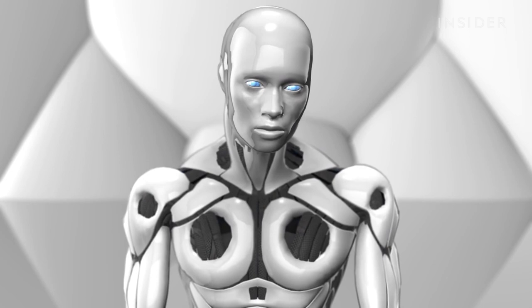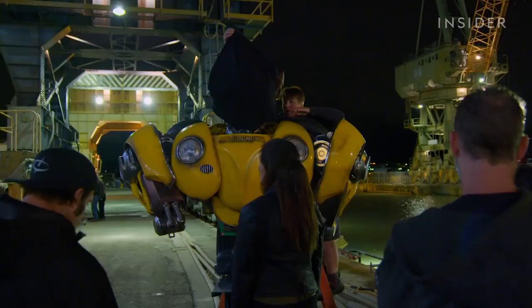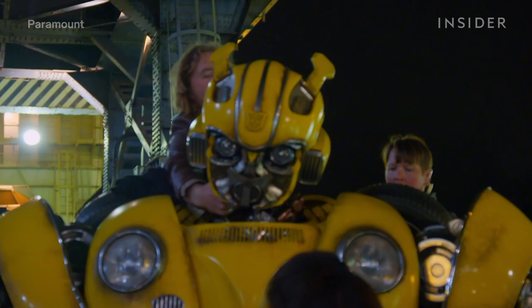If you actually have a puppet on set, physics is now working with you, and natural laws are now working with you. The same light is landing on the puppet as is on the actor, so that heightens the level of realism.